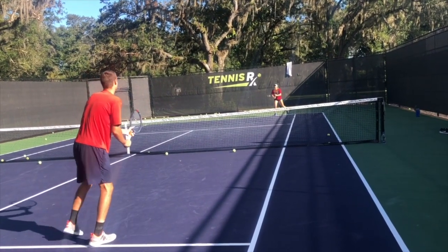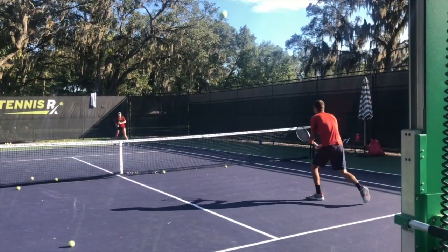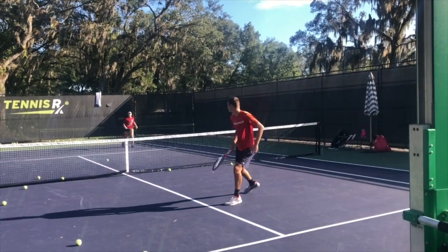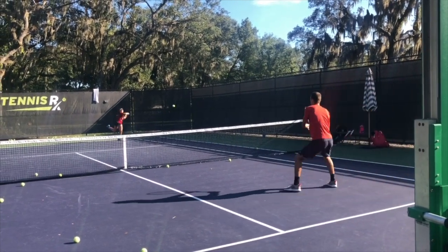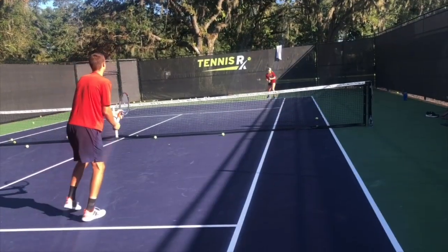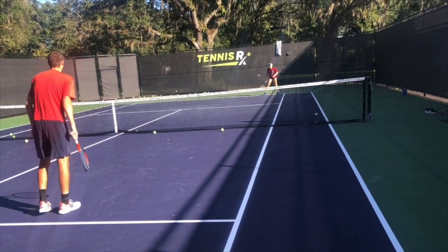Ava's getting a second serve return while Connor's practicing his net play for the dot volley. He's having to defend a ball that she's hitting with a lot of aggression. She's split step timing, good short backswing, getting through the ball. Great practice — and Connor did survive.